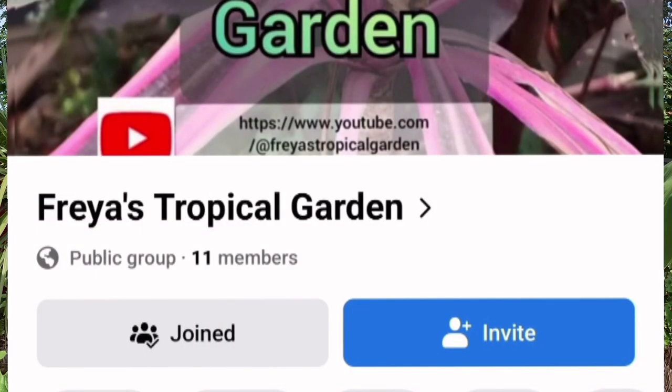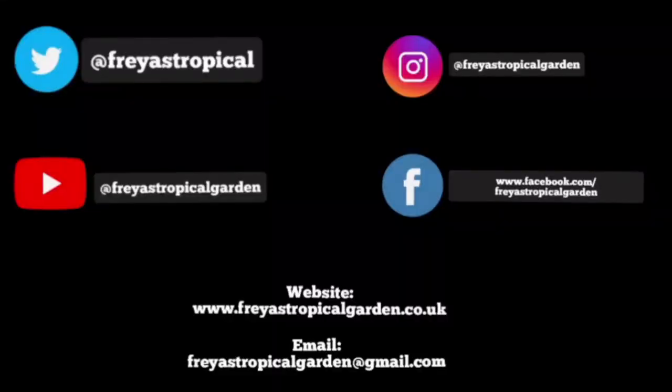I have a new group that I formed on Facebook, so if you're on Facebook and you want the opportunity to ask questions or share your gardens, then please do join — it's called Freya's Tropical Garden. Well, that's it for today's episode. Thank you ever so much for watching. I hope you've enjoyed it. Please don't forget to leave your comments below because I really do value your feedback. And if you've enjoyed this content, please don't forget to subscribe to this channel. Don't forget you can also follow me on Twitter, Instagram, Facebook, and on my website. I'll see you next time.